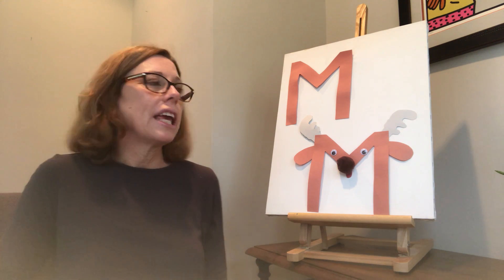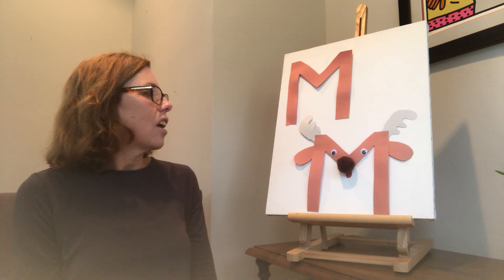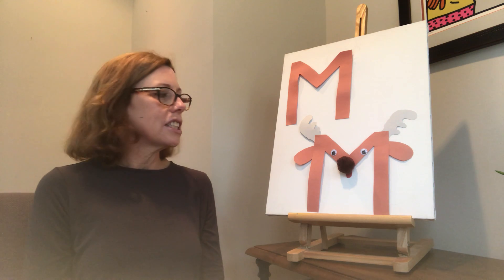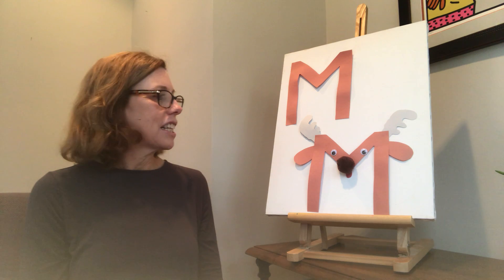So I made an M that looks like a moose. Our stories today are about moose. All I did was I made some antlers, added some ears, a fuzzy nose, some eyes, and a little bit of his tongue. You can see that's something you can do at home — just cutting out a letter M and adding a few things to make it look like a moose. My little moose is funny and brown.